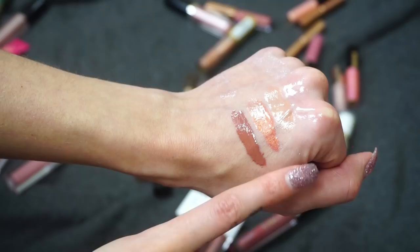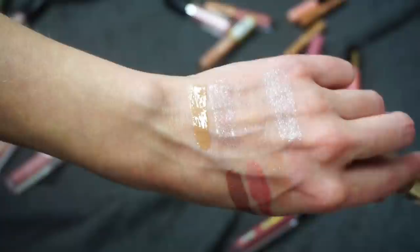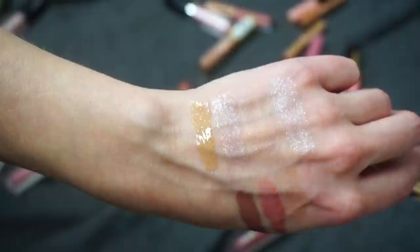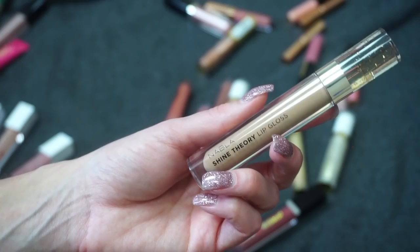I have a new gloss from Nabla — one of their Shine Theory Glosses in the shade District. A lot of times I don't show new products in my declutters since I'll be keeping them, but I've been adding in the new stuff so you can see full collections. I don't know if this will turn into an absolute favorite, but the couple of times I've used it I thought it was pretty, so I'm going to keep it around.